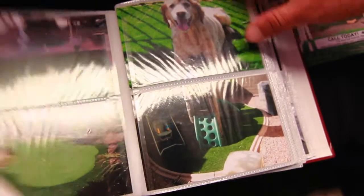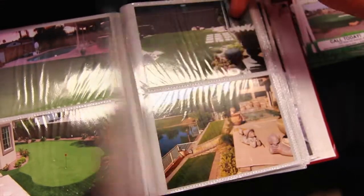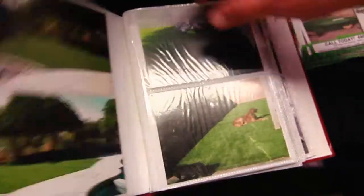We are at every home show. You can check us out at the Landscape Boost where we do putting greens and show a different array of our products. Thank you again and we look forward to seeing you here.